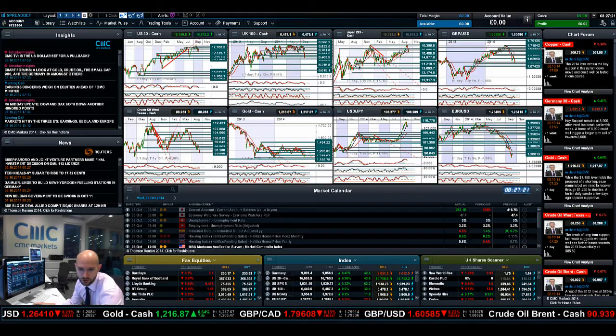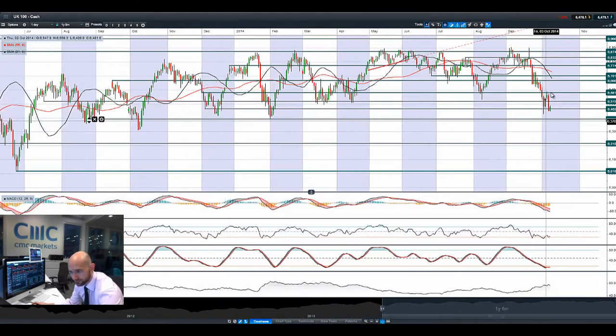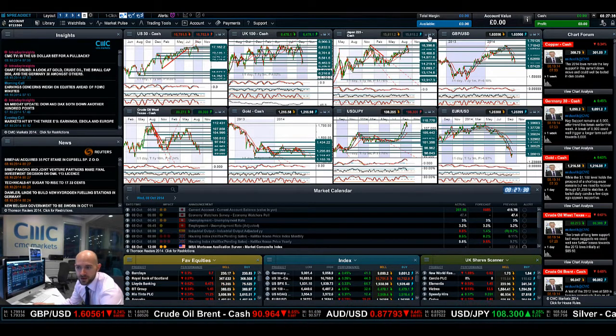Looking at the UK 100, it's equally looking a bit rough. There was a bigger bounce this morning but it's already drifting — you can see by the tip of the candle right there. 6,463 is a potential support level, with the next potential support at 6,390.